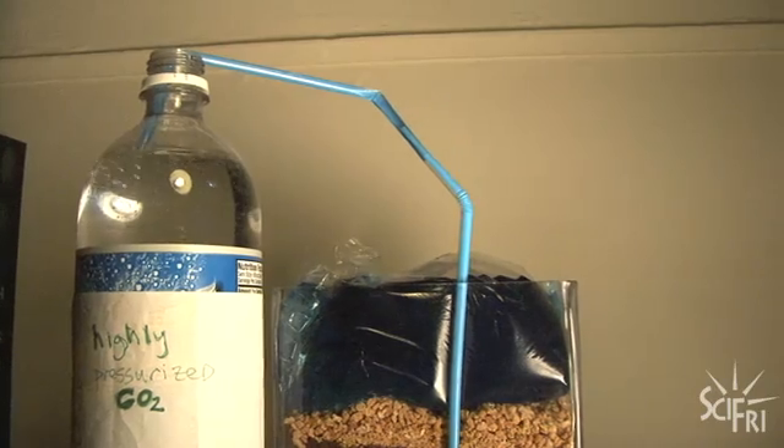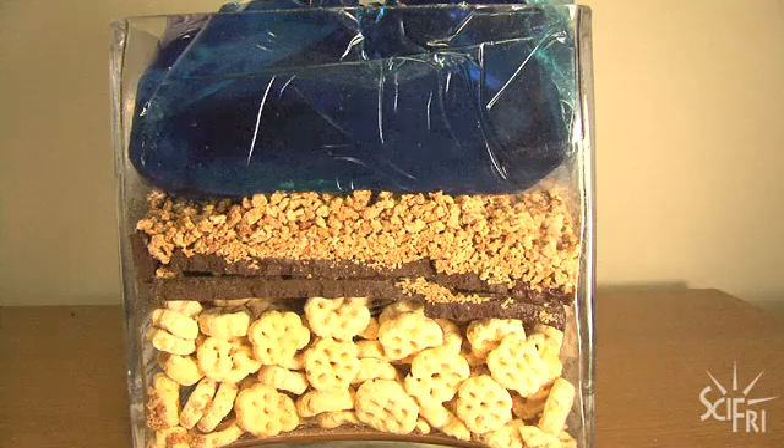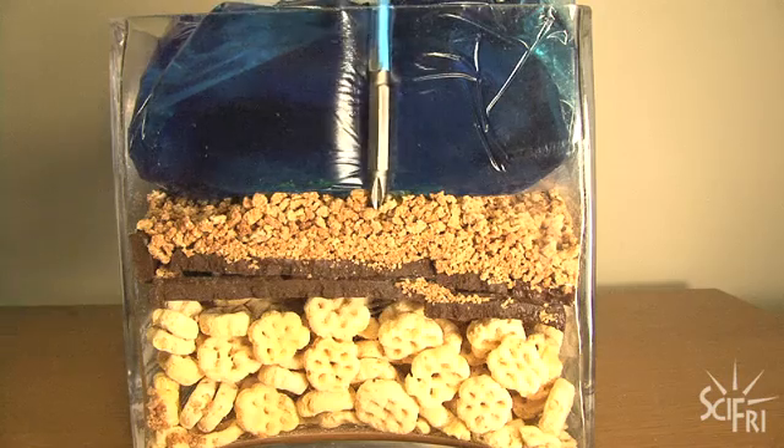The big caveat here is that this is still hypothetical. To know the exact reaction rates and really understand how this would work, they'll have to drill down, pump, and see what happens. They're working on a grant to do that now. For Science Friday, I'm Flora Lichtman.